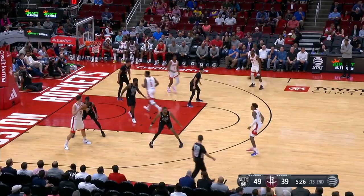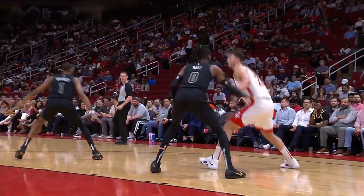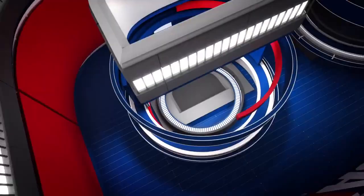We go to the way back machine for a move made famous by Hakeem the Dream at number six. Alfred Shingun with a dream shake and a little rim take — that's in at number six.